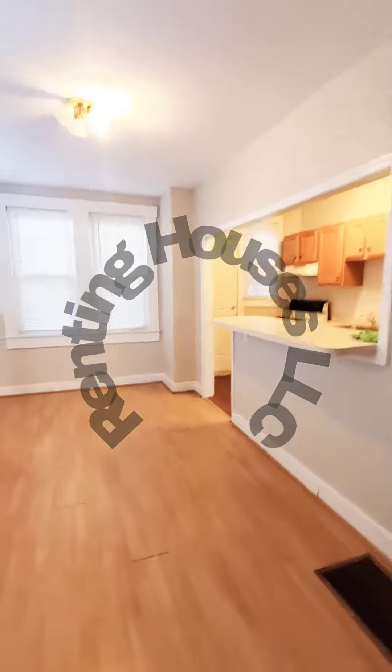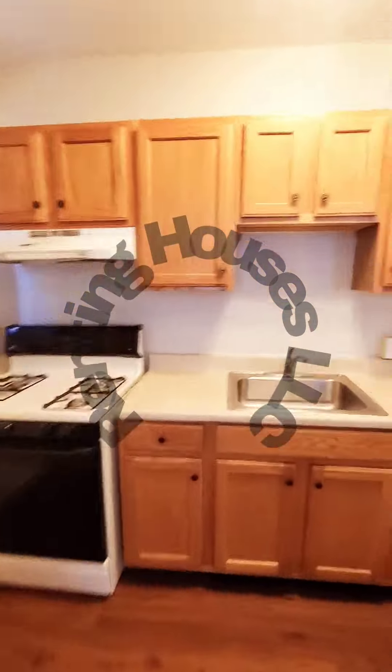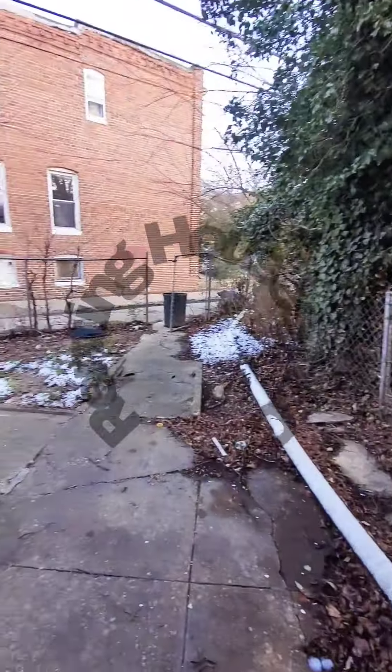You have a little sunroom or dining area in the front. Your living room and dining room, leading to your kitchen. You have a fenced-in rear yard.